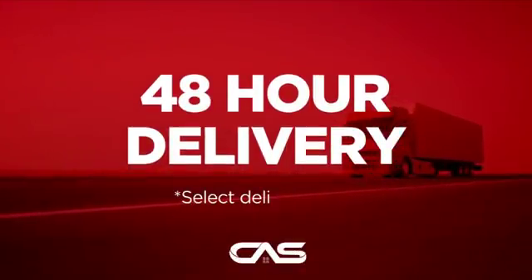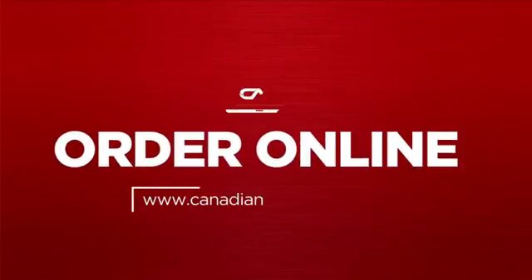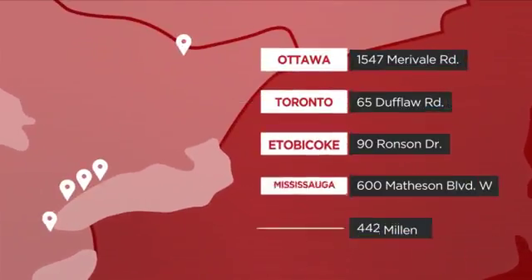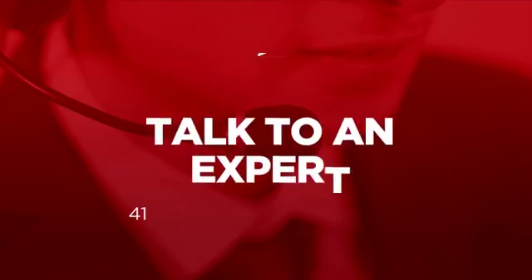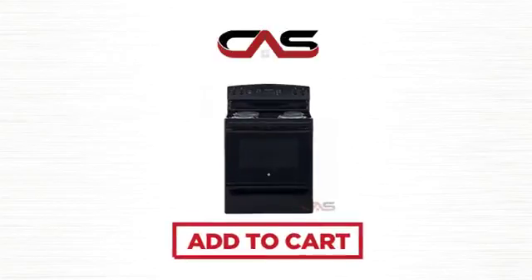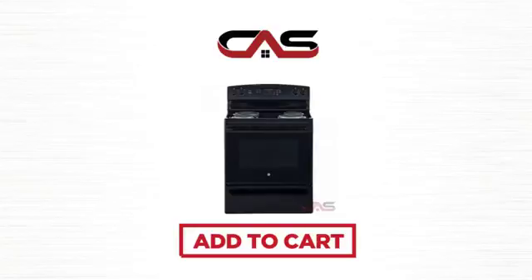Plus, it can be delivered within 48 hours. Order online, or get it at one of our showrooms in Canada, or just talk to one of our appliance experts. So click to order now, or check out our hot deals at Canadian Appliance Source.